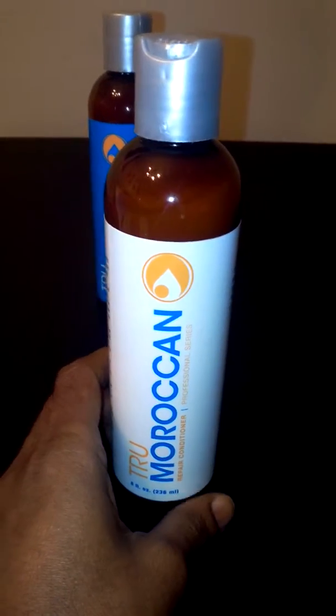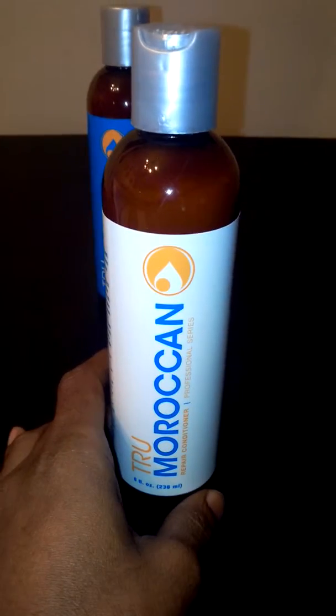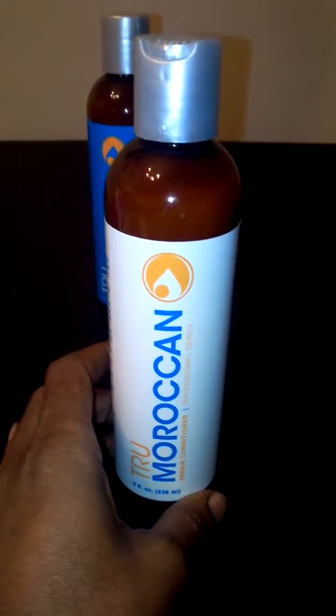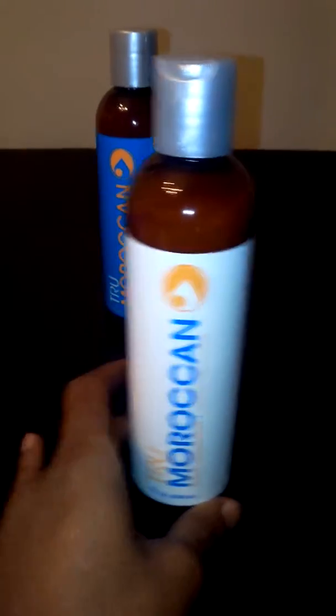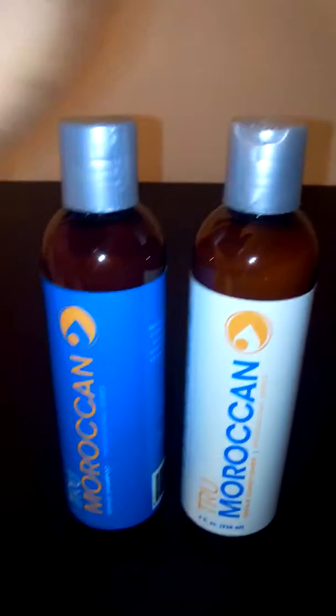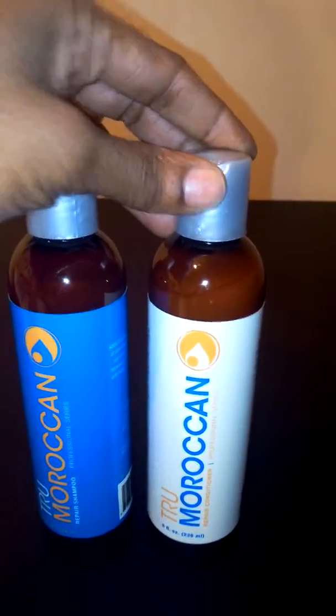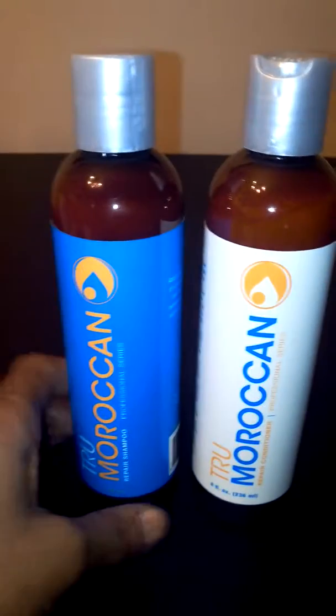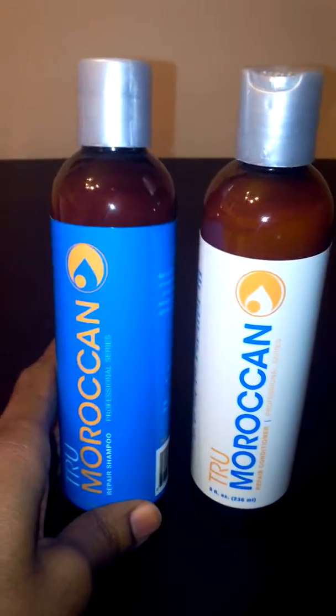This is great for dry hair, damaged hair, dry flaky scalp, dandruff — just a really nice, deep conditioner. If you use both products together, I highly recommend you do, because once you use the shampoo, turn around and do your conditioner, and you're going to really be happy with the results you'll see from using both of these products.